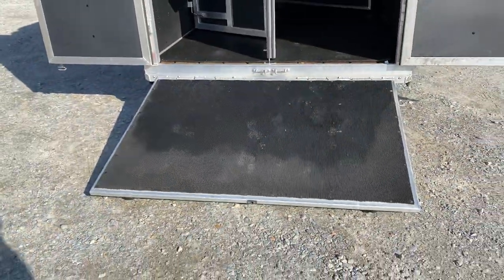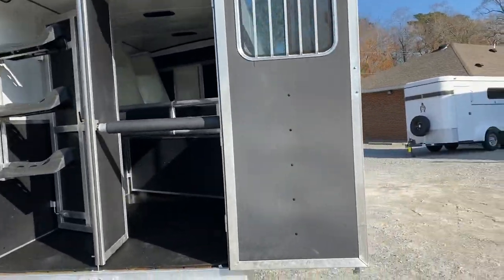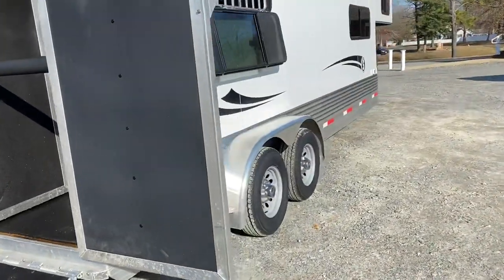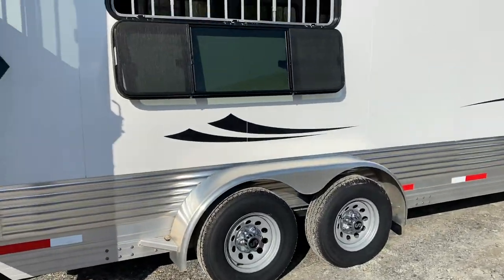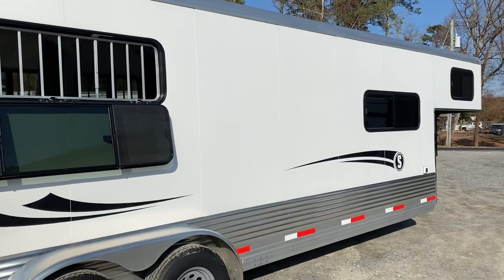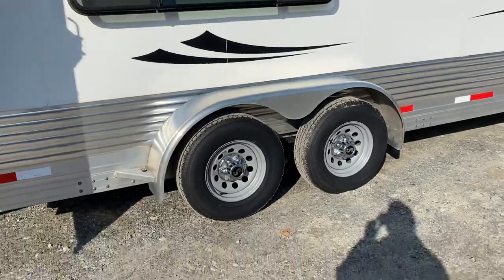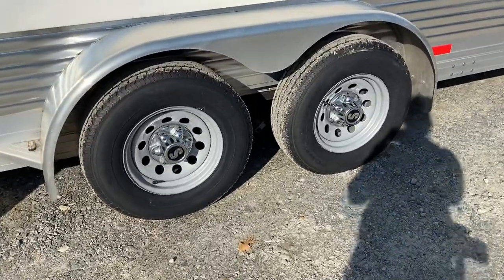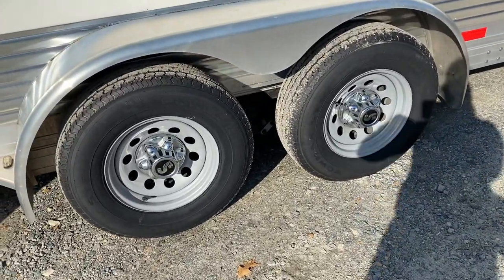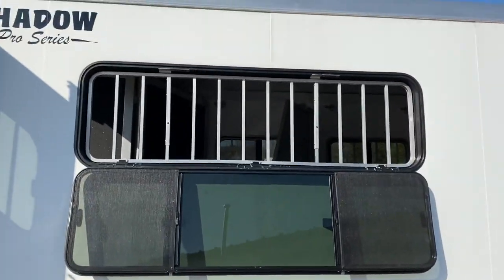Mats, floor, and walls are all in great shape. There is a ramp over those 50/50 doors. It's a 2016 Shadow Pro model, insulated in the walls and ceiling of the horse area. It's an all-aluminum trailer — aluminum floor, aluminum frame, aluminum skin. Brand new tires, first or second week of December. Full drop-down window on the butt side.